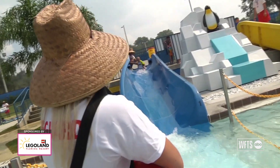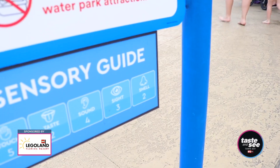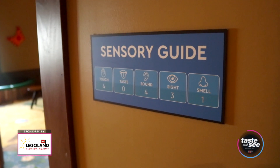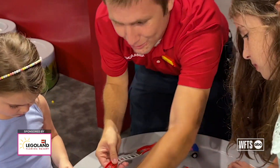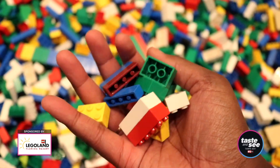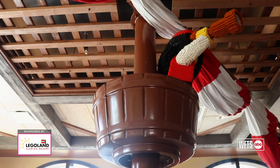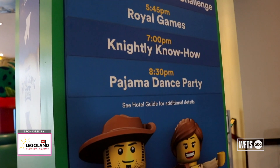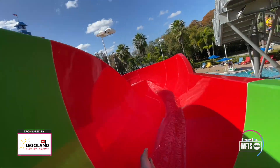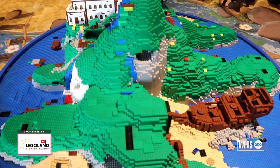Our resort is a certified autism center, which means that all of our rides and attractions throughout the park have sensory guides listed on them, and that also carries into our hotels. Families love Legoland Florida Resort Hotels because they provide that immersive themed experience that really transports them to the world of Lego. It brings the key brands to life and gives kids something to do after they're done in the theme park. Parents can relax while kids enjoy building activities — it's a fun experience for the whole family.